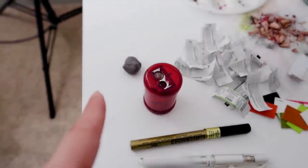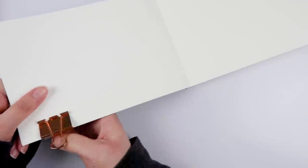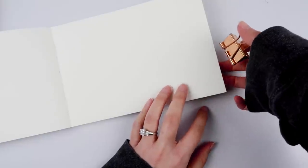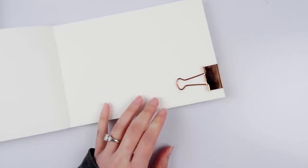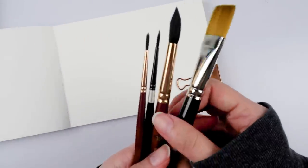That was so aggressive. What did that eraser ever do to you? Hey there, YouTube. Happy Friday. Hope you are doing well today. So as you saw earlier, I had my fiancé pick out a bunch of art supplies for me to use, and I'm actually quite impressed with what he picked out. He did a really good job.